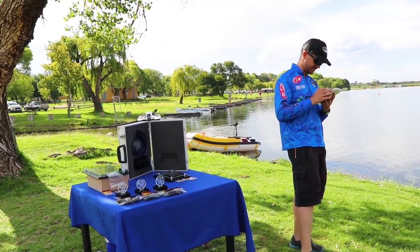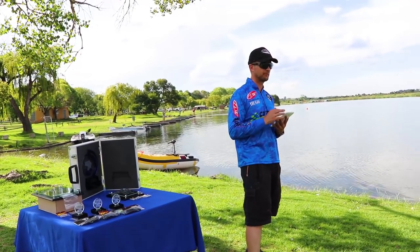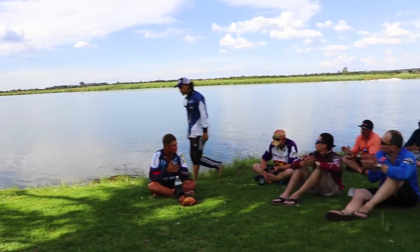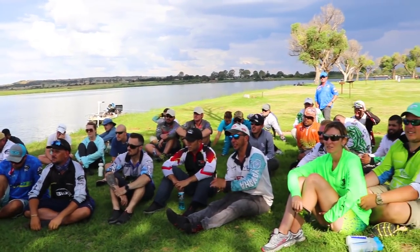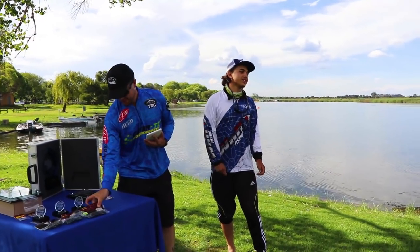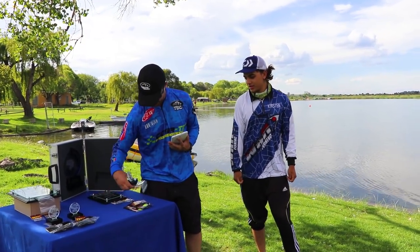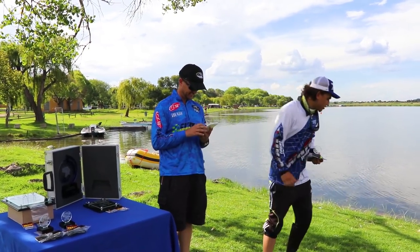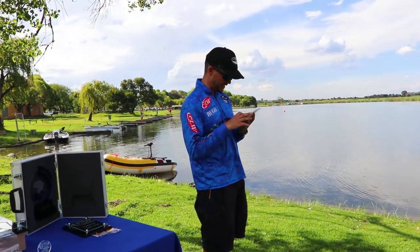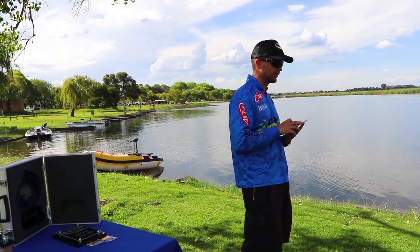Fourth place goes to Sayid Gattu. Basically pitching Eti's Secret plastics. Well done. Third place — he's coming back — Jean de Toye.